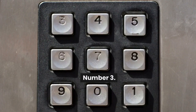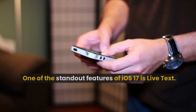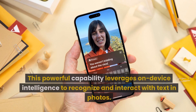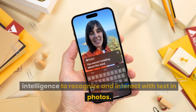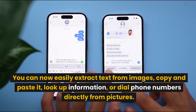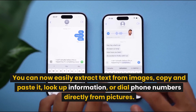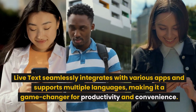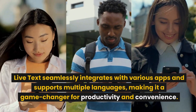Number 3: Live Text. One of the standout features of iOS 17 is Live Text. This powerful capability leverages on-device intelligence to recognize and interact with text in photos. You can now easily extract text from images, copy and paste it, look up information, or dial phone numbers directly from pictures. Live Text seamlessly integrates with various apps and supports multiple languages, making it a game-changer for productivity and convenience.